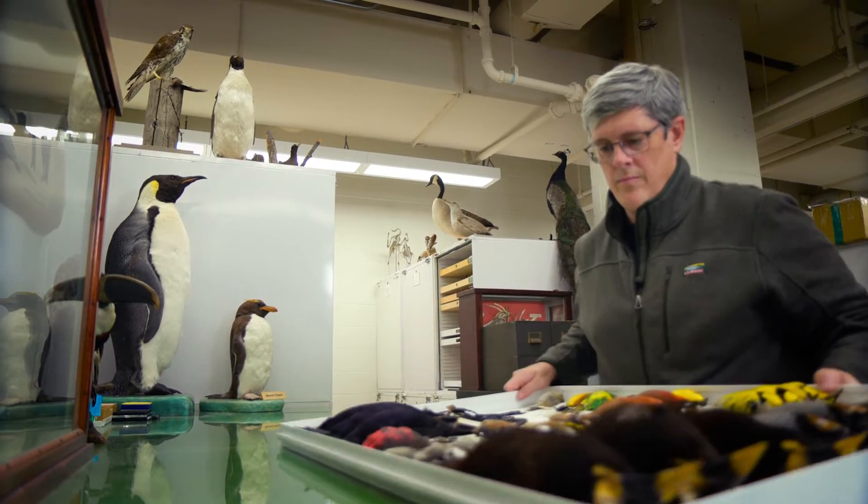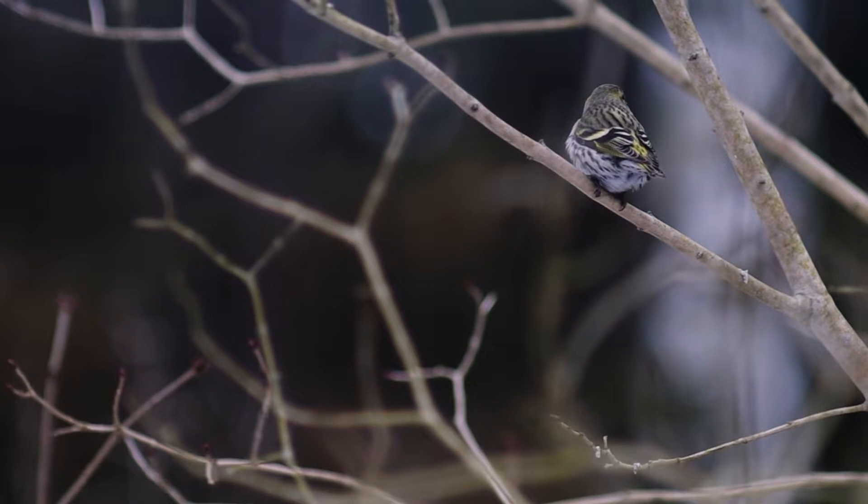One of the hard things about museum science is sometimes we are collecting things — we actually have to kill them to study them — and that's a hard thing. It's something we don't enjoy, but it's something that we do in order to understand the thing that we love.